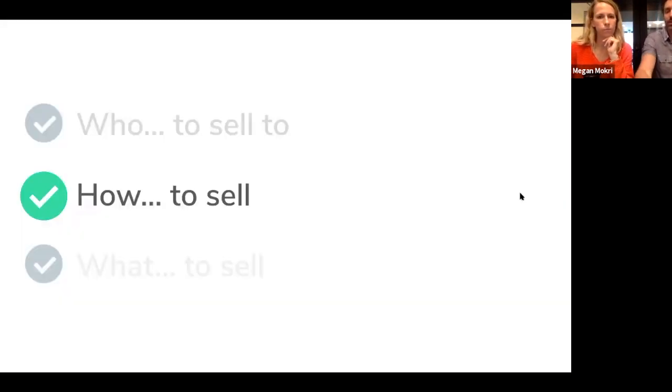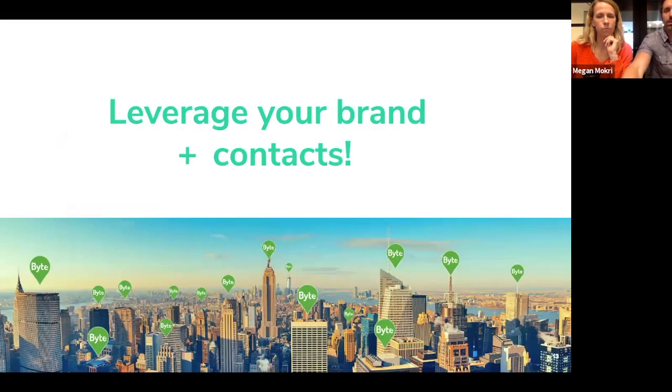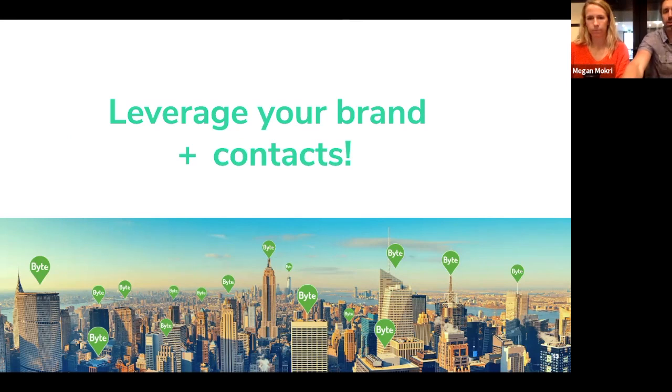How do you sell it in? For food service providers or catering companies: leverage your existing contacts. You had a rolodex of companies you worked with pre-COVID and before offices shut down — that's a great place to start. They're familiar with your food, you've already got their contact information, so why not start sending emails? We'll walk through what that looks like.